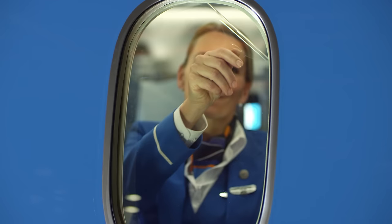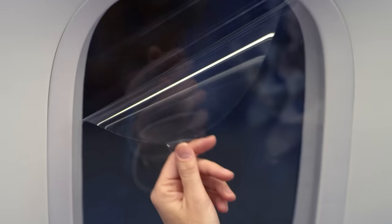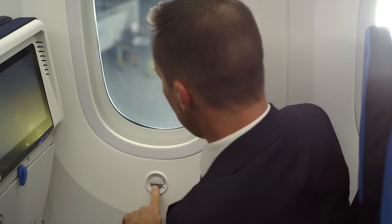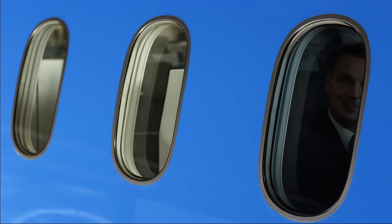The Boeing 787 Dreamliner has extra-large windows. But the best part is, they're dimmable. Now that's a cool new feature.